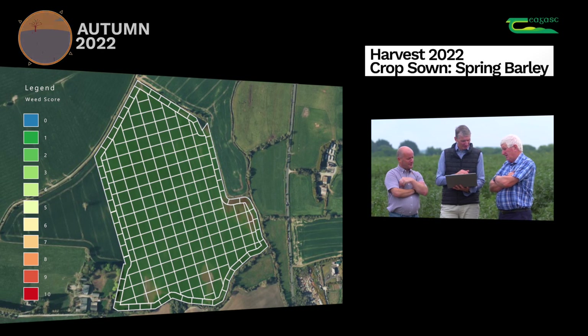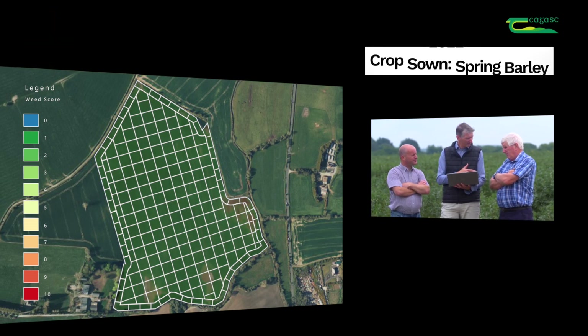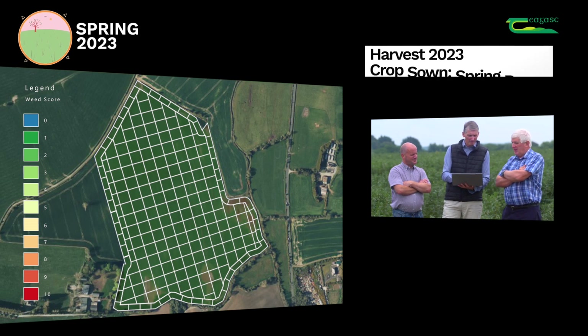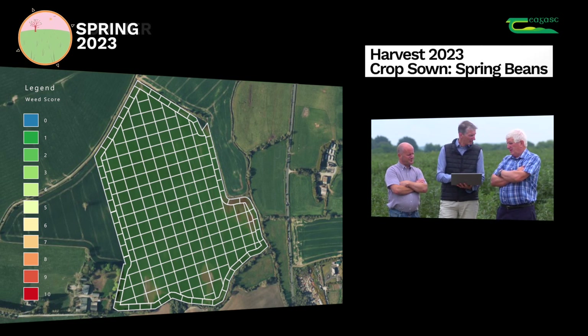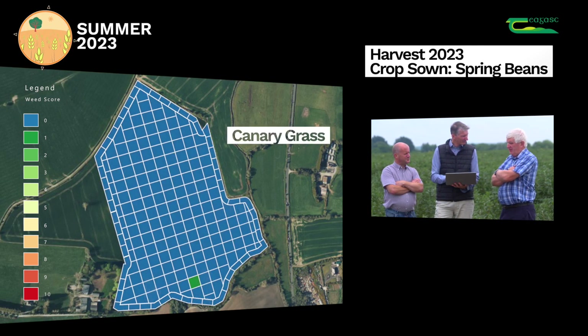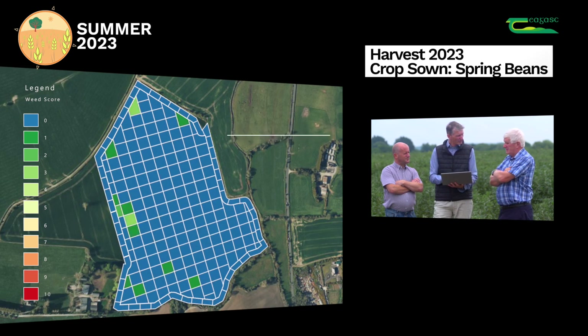And this year, 2023, you have beans in the field. In terms of weed control, you used Stratus Ultra, and then a claw on a tramline or two as well. Why did you do that? Just to see if there was any difference - maybe one product might be better than the other.